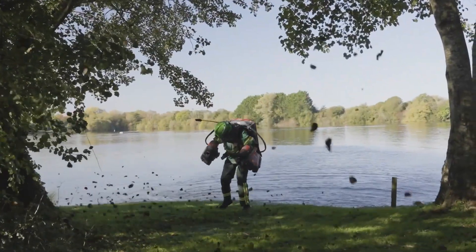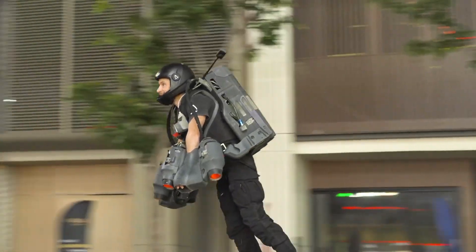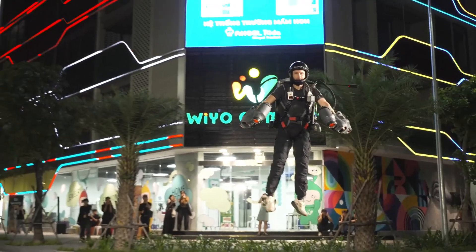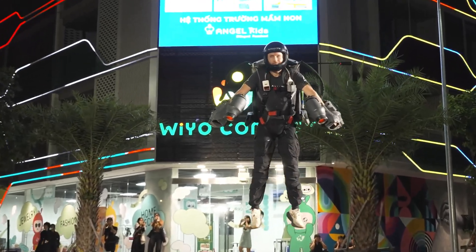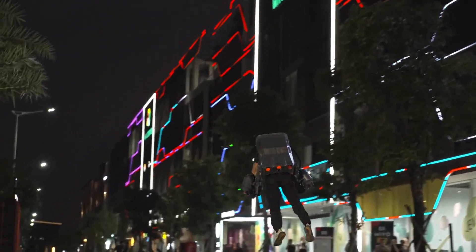Beyond thrilling air shows and demos, the Gravity Jetsuit is being explored for vital roles in search and rescue, defense, and emergency response. More than just a spectacle, it's a bold leap into the future of personal mobility and aerial adventure.